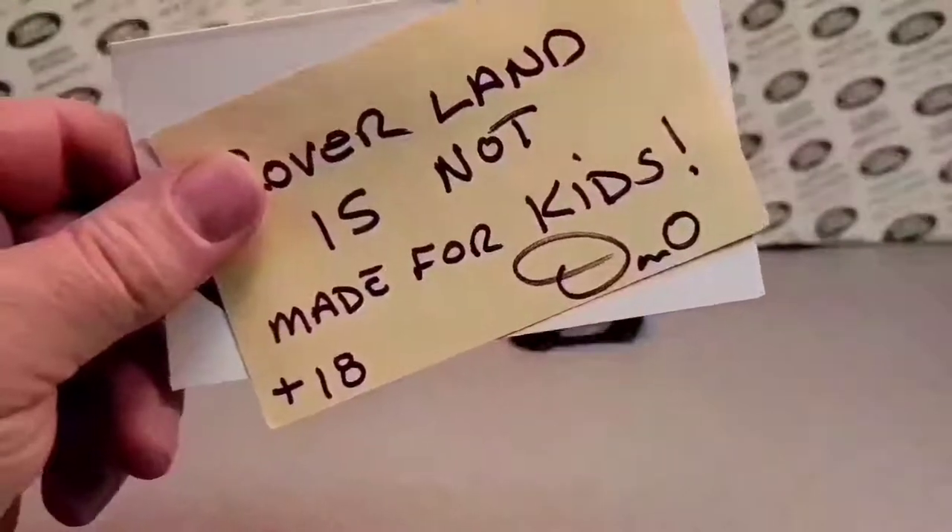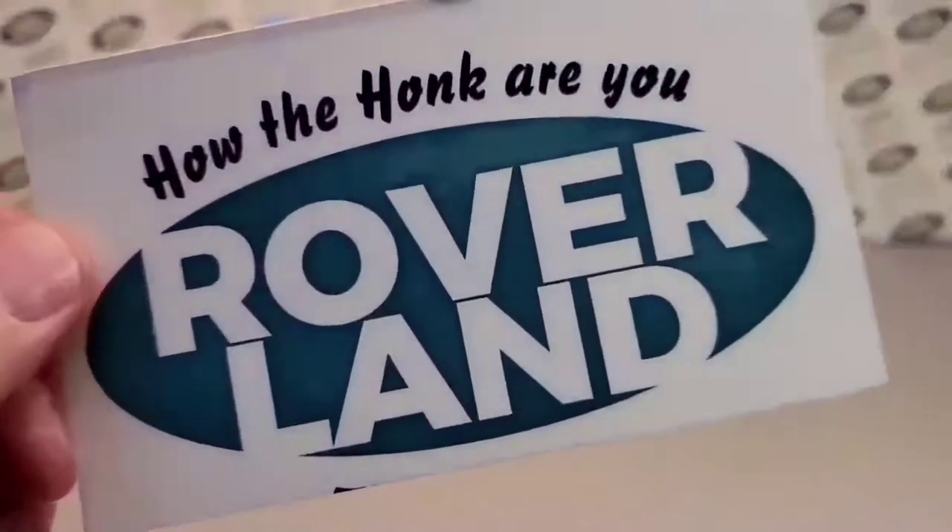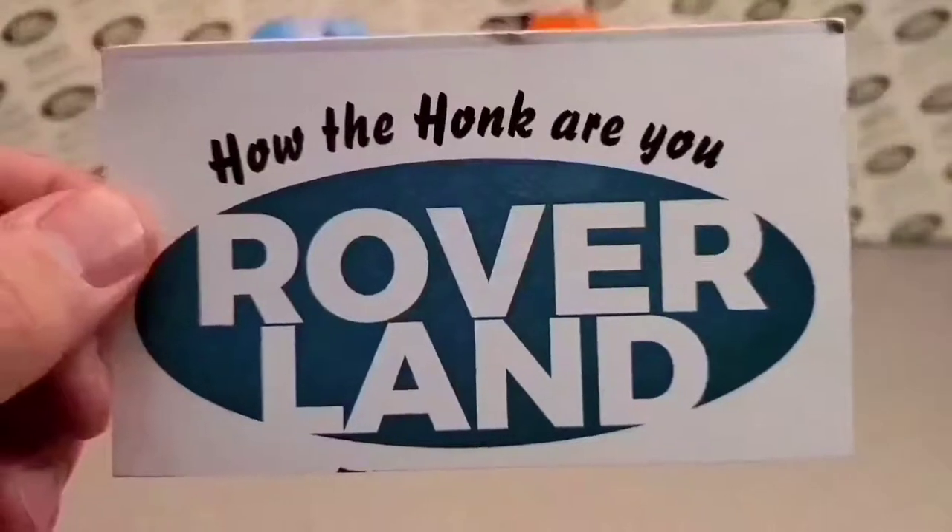Good day, good day! How the honk are ya? Welcome to RoverLad! This is your friend Dan!